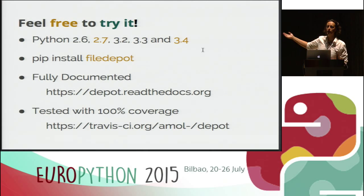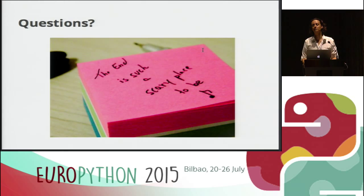Please try Depot. If you have questions or find bugs, I'll be more than happy to fix them. Everything is supported from Python 2.6 to Python 3.4 — we haven't tested it on 3.5 but it should work. Everything is fully documented, so if you find something missing let me know. Everything is tested with 100% coverage, so you can be pretty sure that it works, and we are already using it in production in various environments.